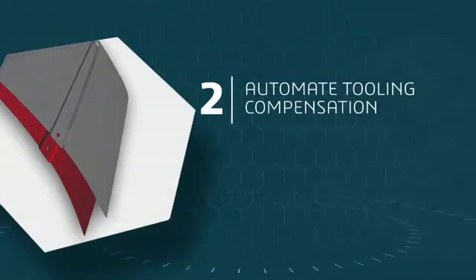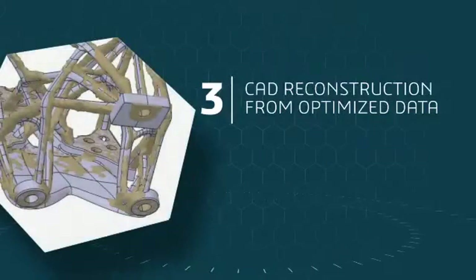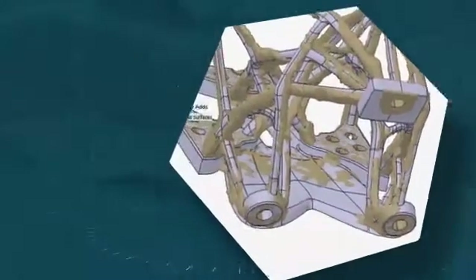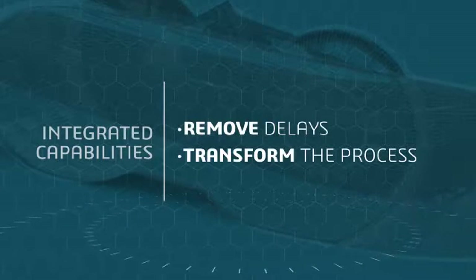How automating tooling compensation means what used to take days can now be done in the morning — cases have shown that time can be cut from a week to a half a day — and how we change the game in CAD reconstruction for optimized topology by doing in days what previously took weeks. CATIA brings a powerful set of integrated capabilities which remove these delays and transforms the process.